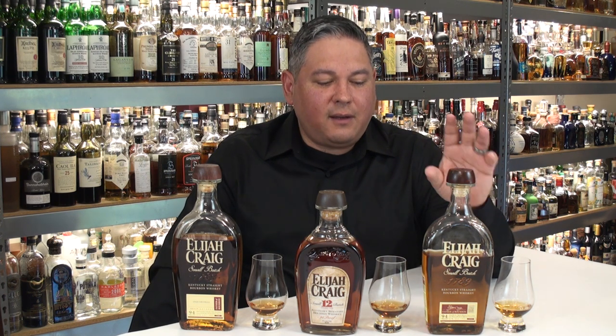Hello again. Welcome back, everyone. Liquor Hound here with you. Thank you for joining me once again for another Spirit Review video. Today we're going to be taking a look at the Elijah Craig Small Batch Bourbon in its current incarnation right here.